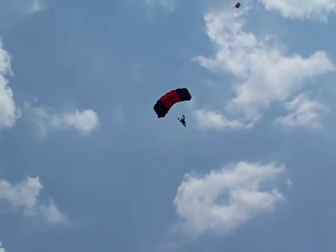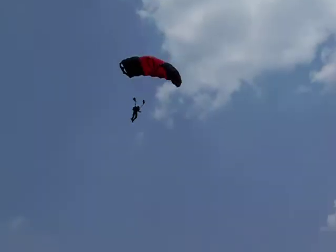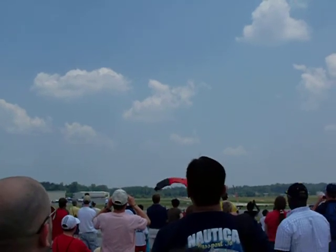Our third jumper is from the United States Army Special Operations Command Parachute Demonstration Team, the Black Daggers — right on target.